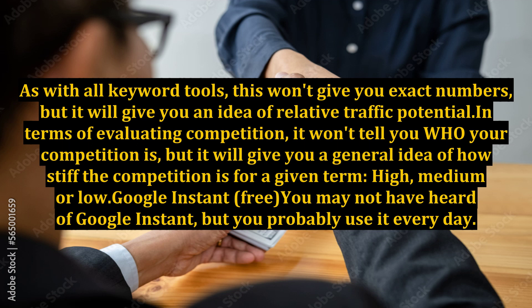Google Instant — free. You may not have heard of Google Instant, but you probably use it every day. As you start to type your search term into Google, a list of relevant keyword suggestions appear. We can assume that phrases higher up on the suggestions list are more popular than those at the bottom. Using Google Instant is another great way to kick off your keyword research and start brainstorming new terms. If you're going after long-tail keywords, this is a great way to do it — simply type in a phrase, then add letters or words one by one and see what appears.